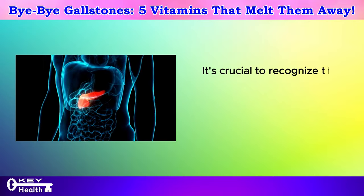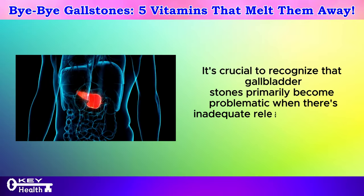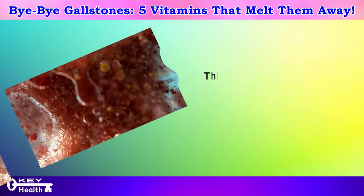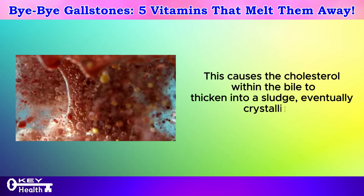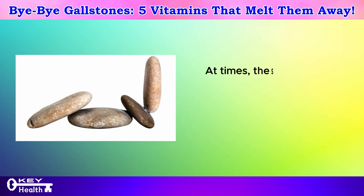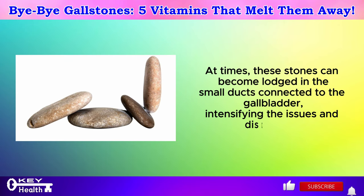It's crucial to recognize that gallbladder stones primarily become problematic when there's inadequate release of bile salts from the liver. This causes the cholesterol within the bile to thicken into a sludge, eventually crystallizing into stones. At times, these stones can become lodged in the small ducts connected to the gallbladder, intensifying the issues and discomfort.